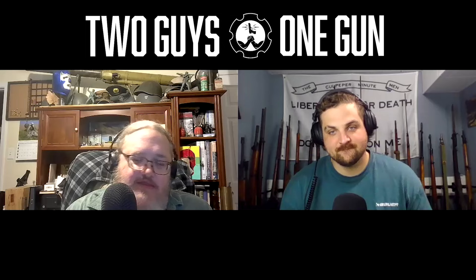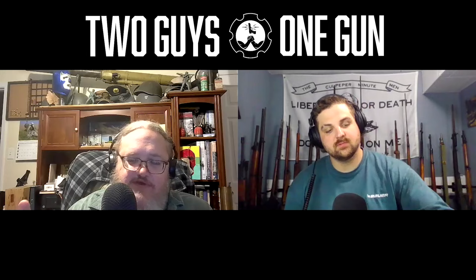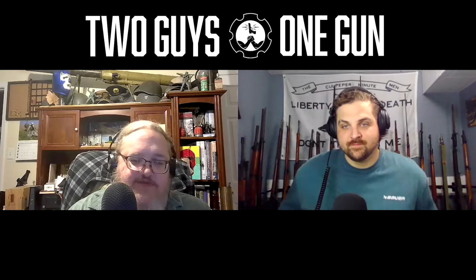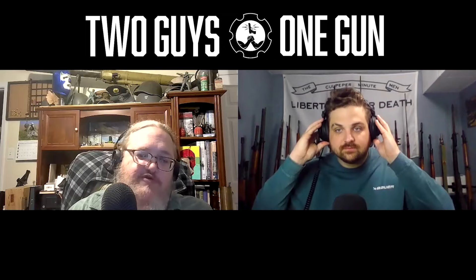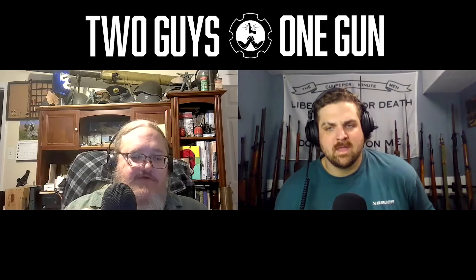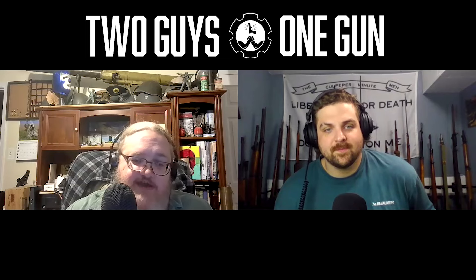Before we get too far into this, if you do use pocket carry as your method of concealed carry, always do it with a holster. That's the only way to safely pocket carry — with a pocket holster that keeps the grip oriented so you can get right into it, get it up out of the holster, and get on target. If you drill with that for a little bit, it's amazingly fast.